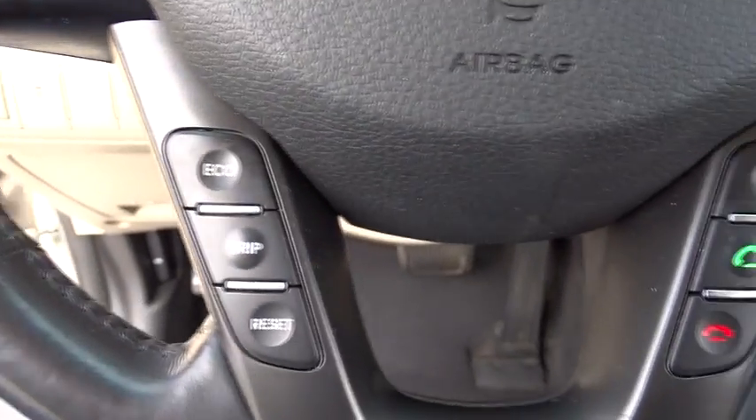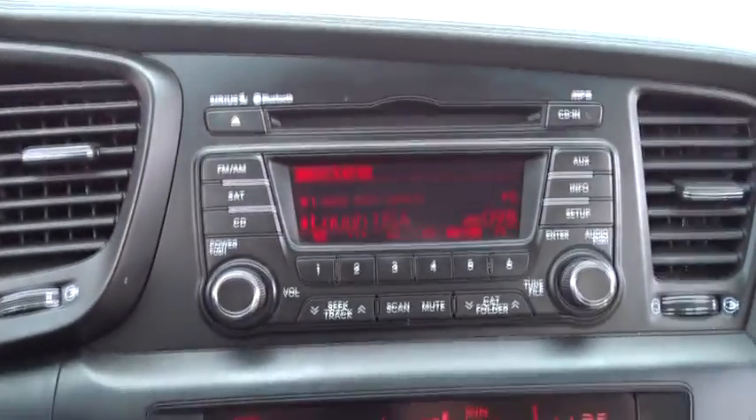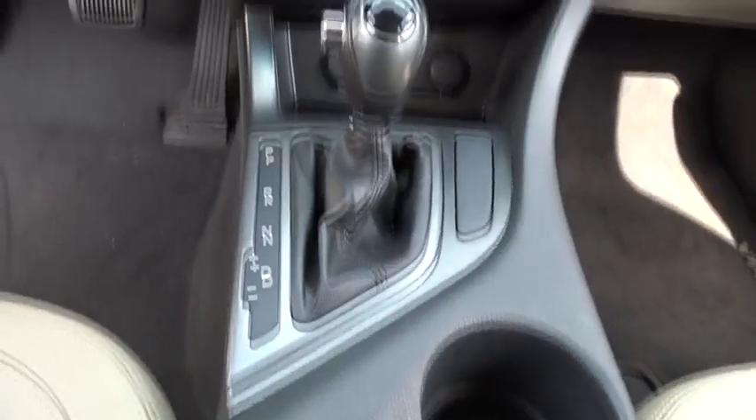Stability control, traction control, anti-lock braking system, steering wheel audio controls, keyless entry, leather wrapped steering wheel, Bluetooth, adjustable steering wheel, power steering, cruise control, keyless start, floor mats.